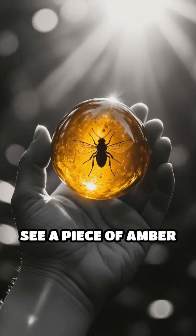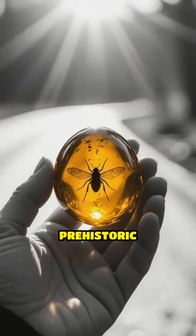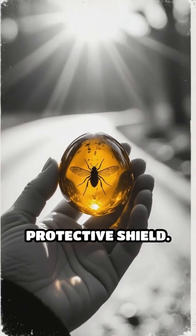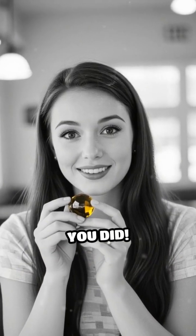So, next time you see a piece of amber with an insect inside, remember — you're looking at a real snapshot of prehistoric life, perfectly preserved by nature's own protective shield. Did you know this fascinating fact? Comment below if you did.